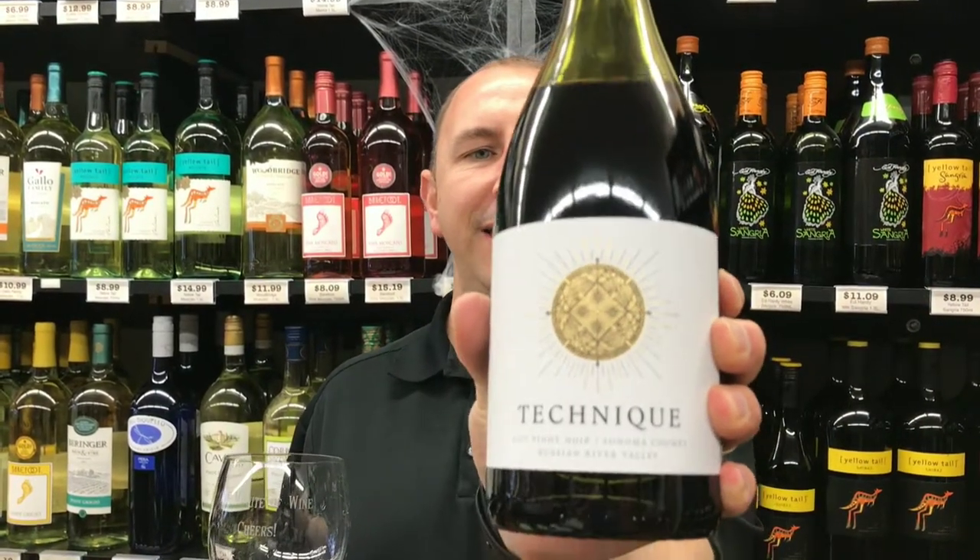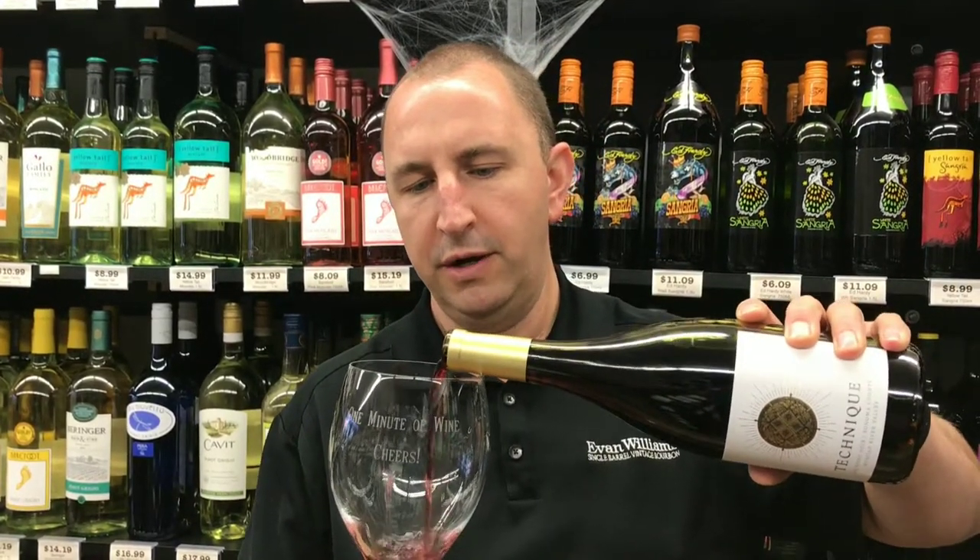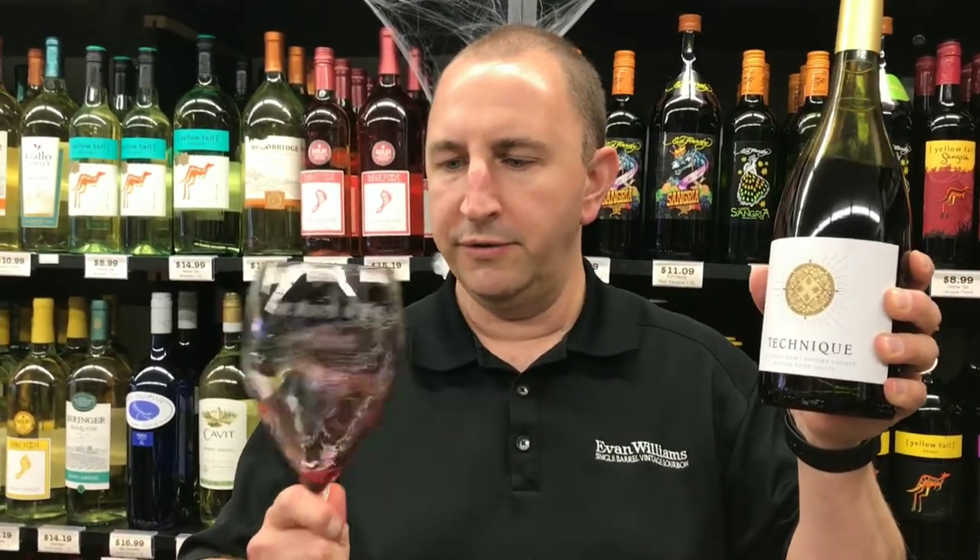Hi, welcome to One Minute of Wine. I'm Tim. Today I have Technique Pinot Noir. This is from the Russian River Valley in California, an area that is very well known for their Pinot Noirs.